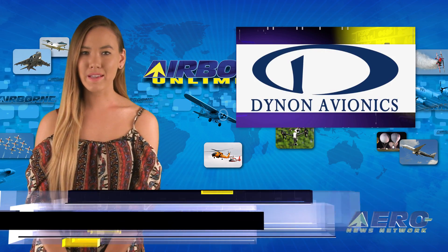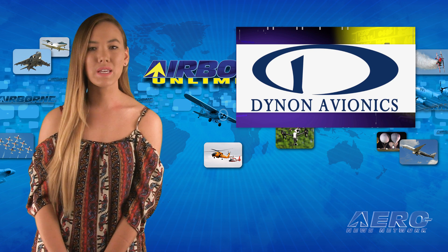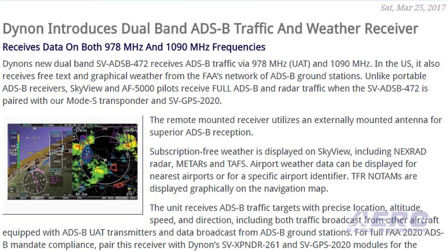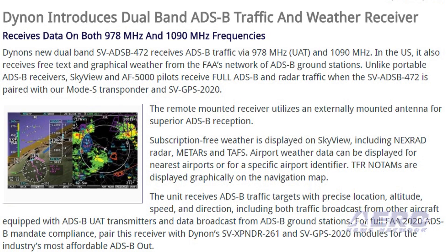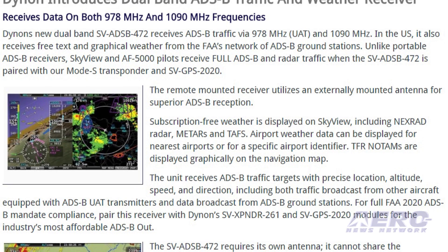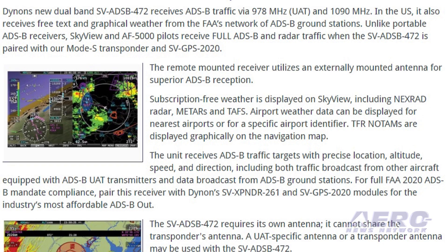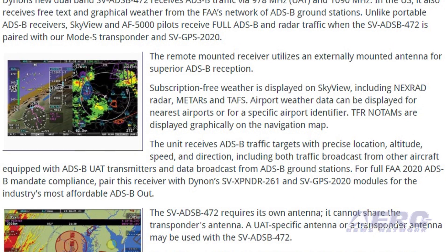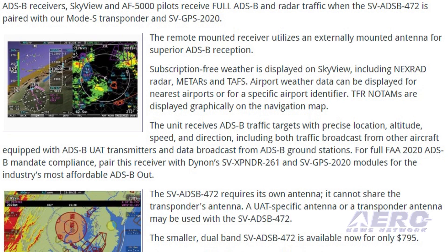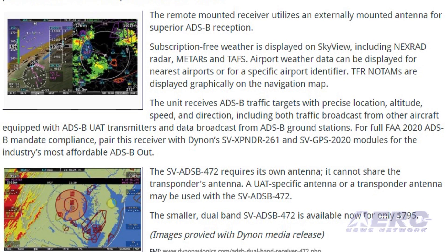Dynon's new dual-band SV-ADS-B 472 receives ADS-B traffic via 978 and 1,090 MHz. In the U.S., it also receives free text and graphical weather from the FAA's network of ADS-B ground stations. Unlike portable ADS-B receivers, Skyview and AF5000 pilots receive full ADS-B and radar traffic when the SV-ADS-B 472 is paired with their Mode-S transponder and SV-GPS 2020. The remote-mounted receiver utilizes an externally mounted antenna for superior ADS-B reception.